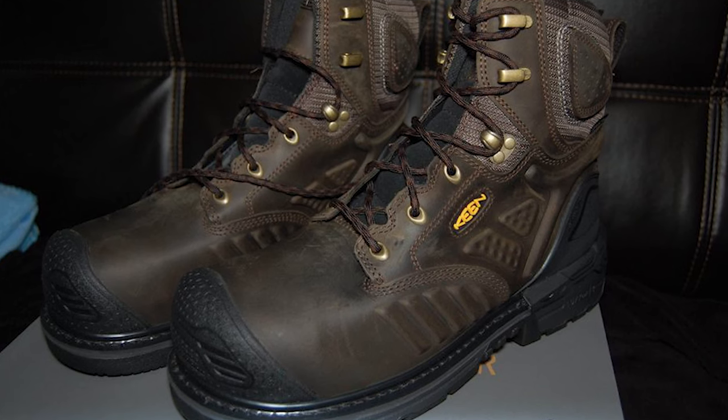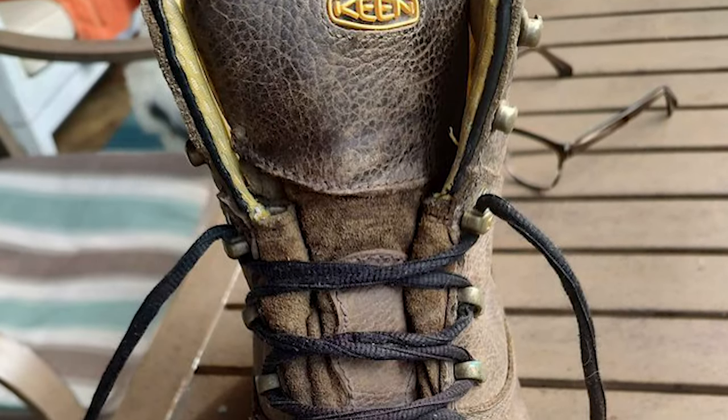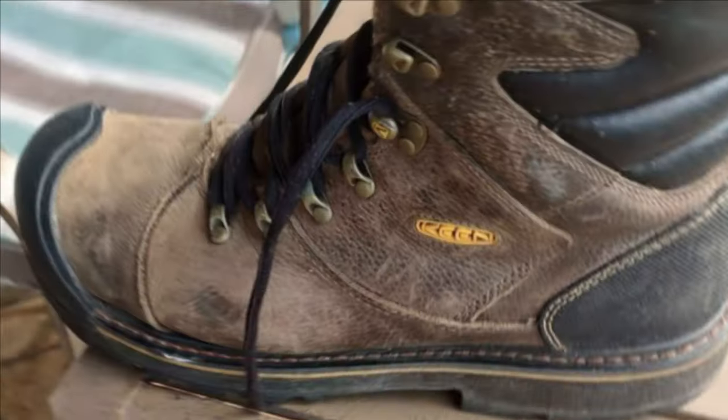One downside to these boots is that they only come in black or dark brown. For those who prefer a beige boot, that might be an issue. Furthermore, the boots are only 6 inches in height. For those who need an 8-inch height, you may have to look elsewhere.